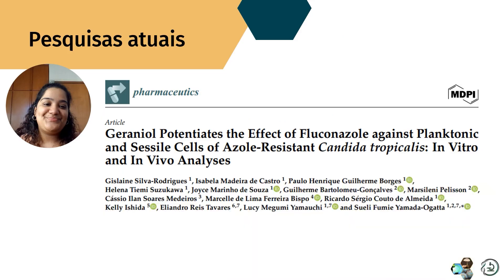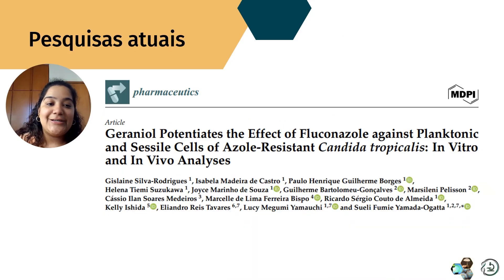Como resultado do meu mestrado, trabalhei com geraniol, uma molécula natural, tentando fazer associação com o fluconazol, e o resultado foi promissor. Há estudos de mecanismo de ação e resultados in vivo. Também trouxe estudos sobre metabólitos secundários de Pseudomonas aeruginosa e sobre síntese de aldeído em espécies de bactéria — todos são produtos naturais com perspectivas interessantes.